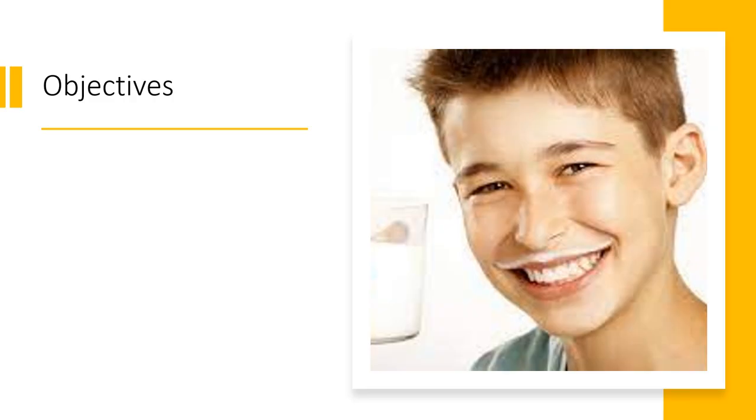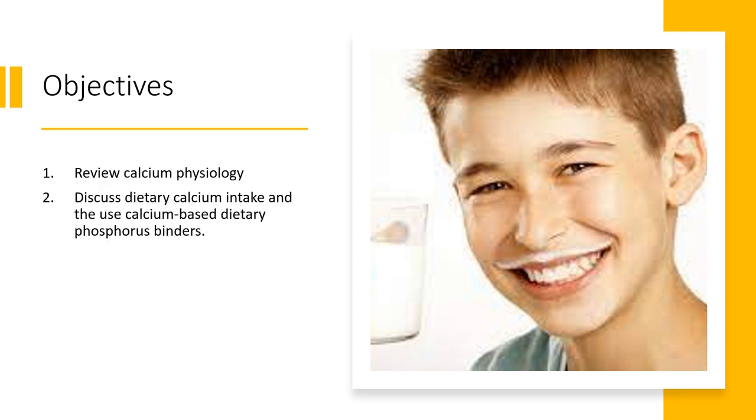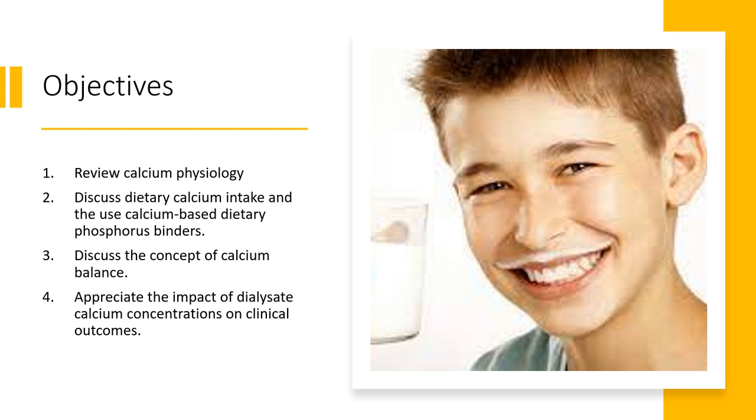Today we have four objectives. First, we will review calcium physiology. Second, we'll discuss both dietary calcium intake as well as the use of calcium-based dietary phosphorus binders. We'll discuss the concept of calcium balance and hopefully leave you with an appreciation of the impact that the dialysate calcium concentration can have on clinical outcomes.